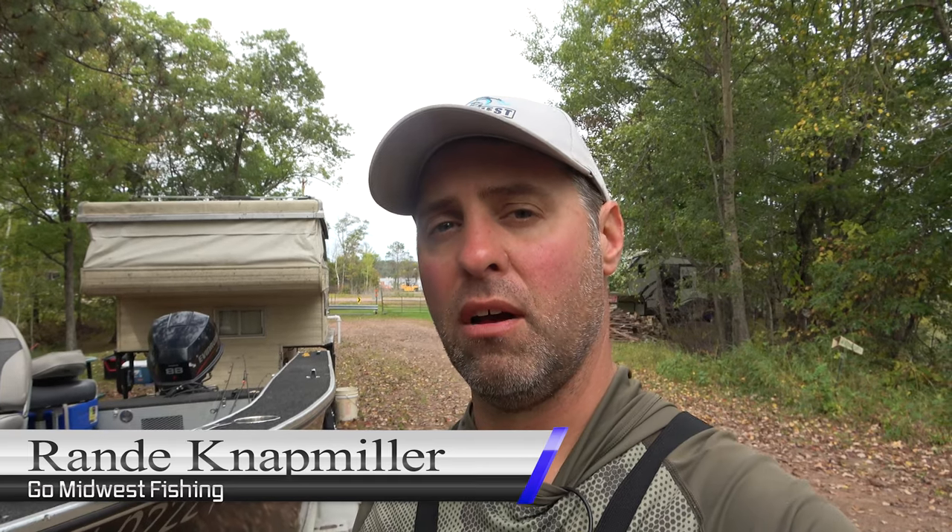Hey, Randy here for Go Midwest Fishing. We're about to do a lake review on Pear Lake. It's just west of Mainong off Highway 77. A lake I haven't been to yet, so it'll be brand new for me. Reggie's going with me too.